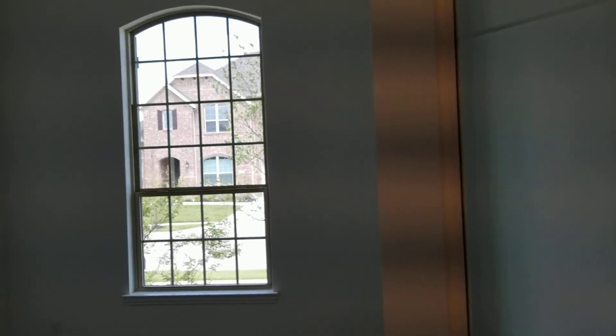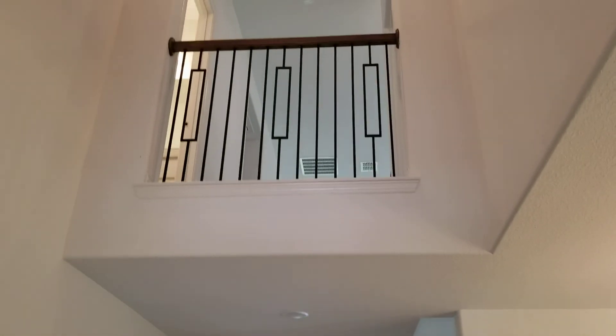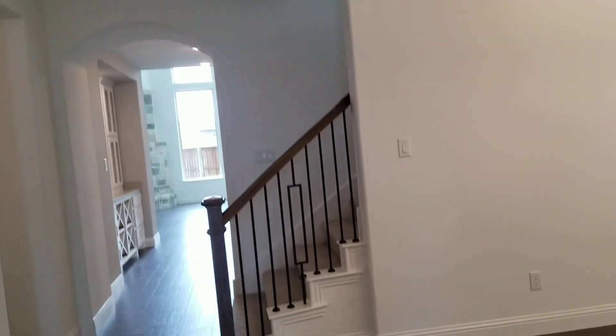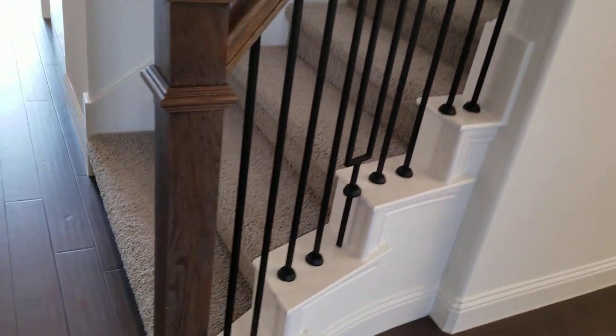I never was a fan of bedrooms up in front. Studies belong up in front. Bath, coat closet. Ranch, laundry room. Guest bedroom.